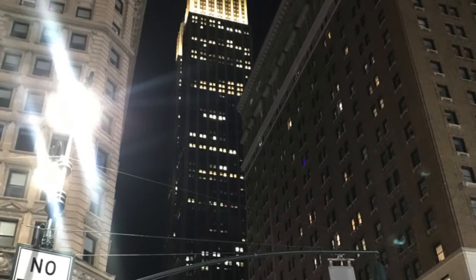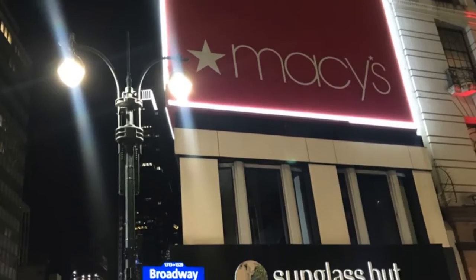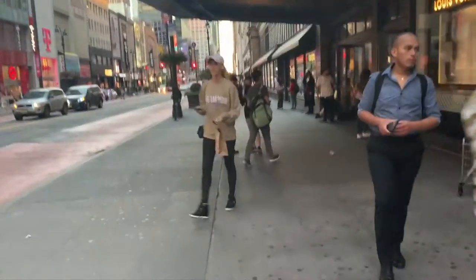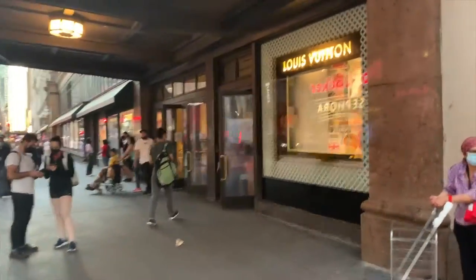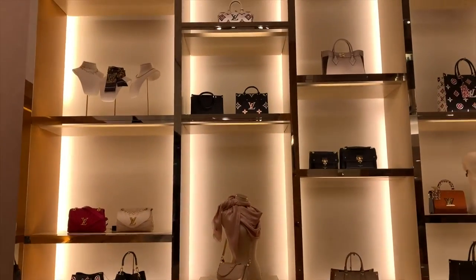Every year around my birthday, I go to New York City for a little shopping trip, and this year with no exception, I started off in Macy's in Herald Square. The first stop I wanted to go to was the Louis Vuitton. I typically shop at the flagship store, but this year I wanted to shop in Macy's because I just find that their selection and their service is a little bit better.